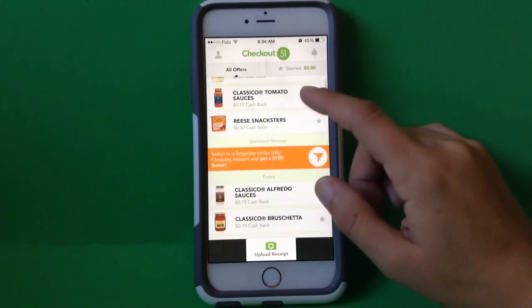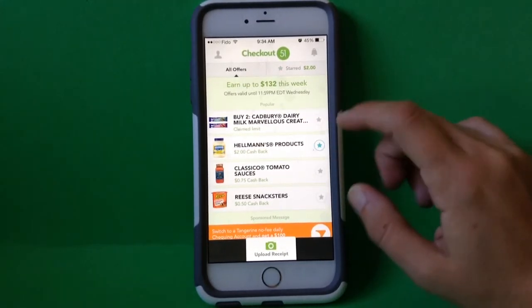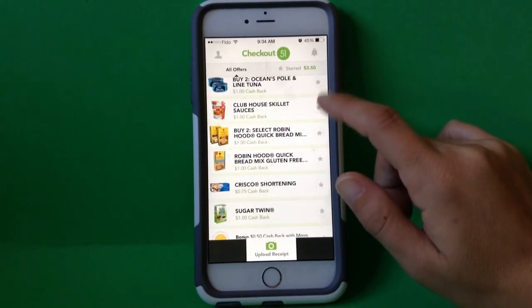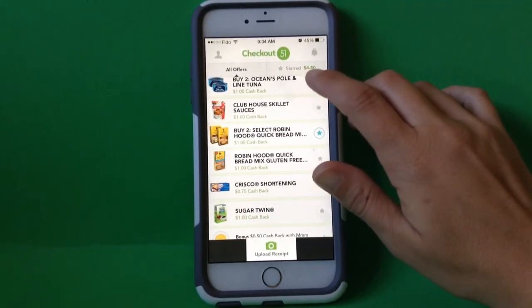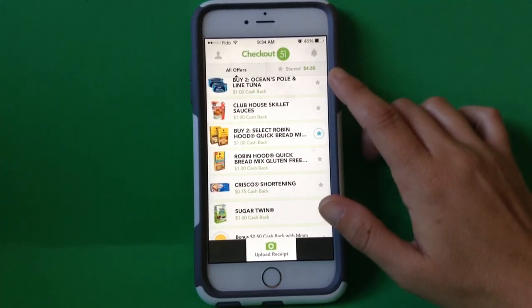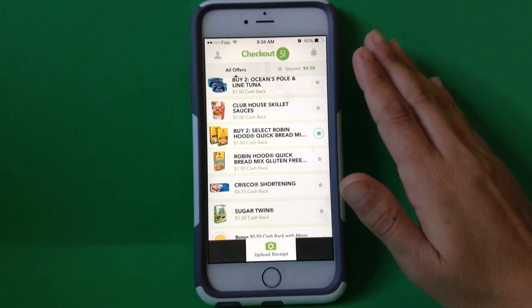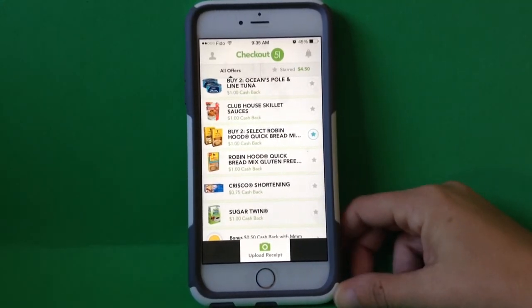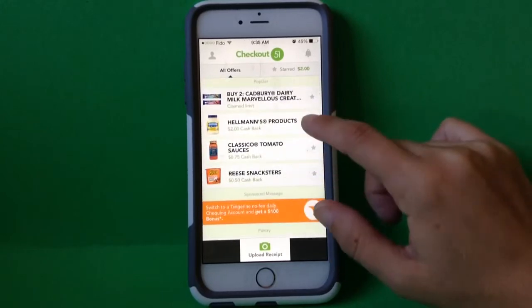Here, if I wanted to get an idea — say I was going to get the mayonnaise, I'm just thinking about it, I'll hit the star on that one — I wanted to do the All-Bran, and maybe I'd seen down here I like this Robin Hood quick bread. If you're tapping what you're thinking about, it shows starred $4.50, so in my mind I already know based on my grocery budget that I'm going to get $4.50 back. It's somewhat like using a coupon, or like a mail-in rebate. It just gives you an idea of what your savings will be.